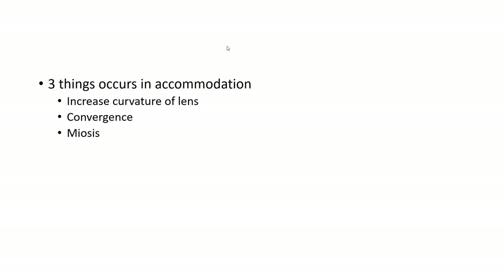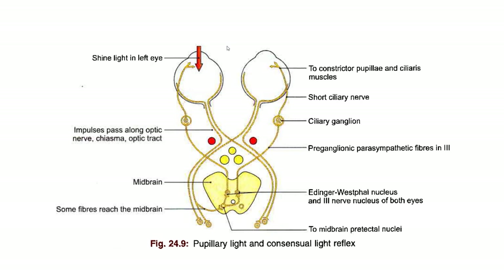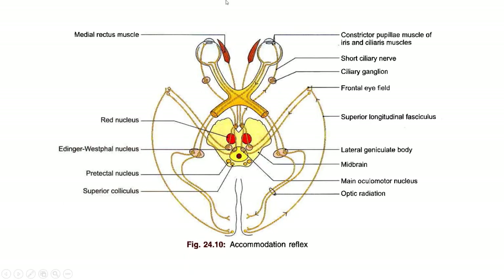In the case of prostitute's pupil, in the past when no treatment was available for syphilis, the disease could progress to late stages and cause neurosyphilis, affecting the brain. It is believed that neurosyphilis affects the rostral part of the midbrain where the pretectal nucleus is located. Since the pretectal nucleus is damaged, the light reflex — which requires the pretectal nucleus — gets disturbed, and the pupil cannot constrict when light is shone. However, the accommodation reflex is still present because it does not involve the pretectal nucleus — only the Edinger-Westphal nucleus and the oculomotor nucleus.